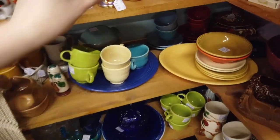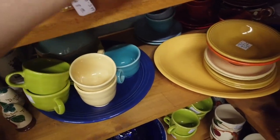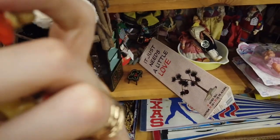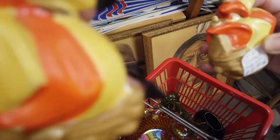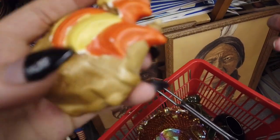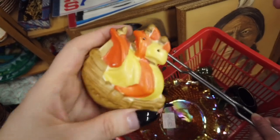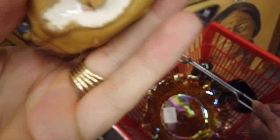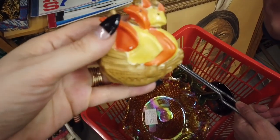Then I saw these pirate ship shakers — they had really bright vibrant retro colors, very 60s and 70s with the orange and yellow. They said 'made in Japan' on the bottom. We looked for chips and didn't find any. I decided to take a chance on them because they're kind of unusual — not something you see every day — and I love the retro vibrant colors.